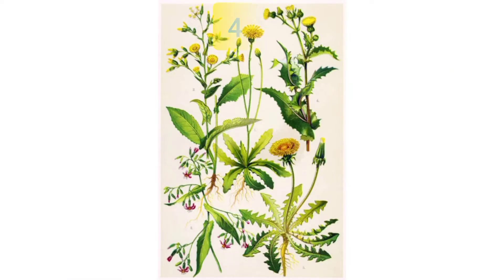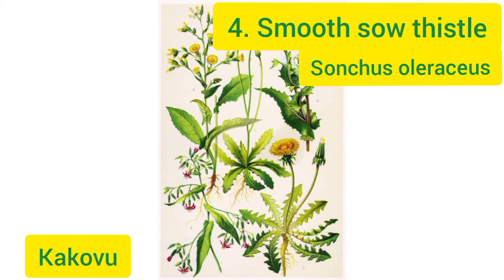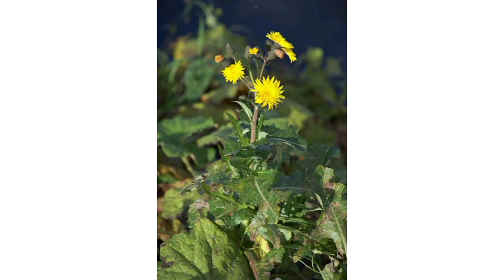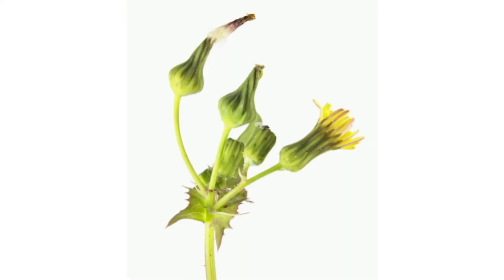Smooth sowthistle. Its leaves are a similar shape to the dandelion but slightly grayish-green. It grows tall stalks which can be several feet high. Its flowers are yellow but smaller than the dandelion, and its flower spike has several flowers.